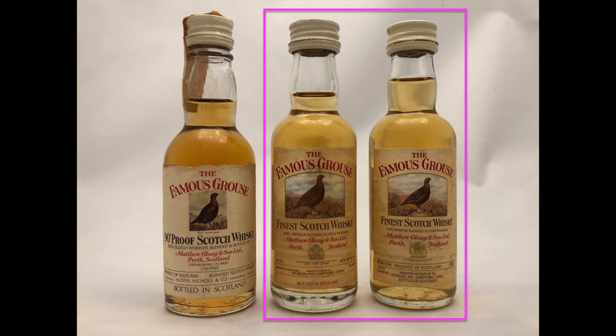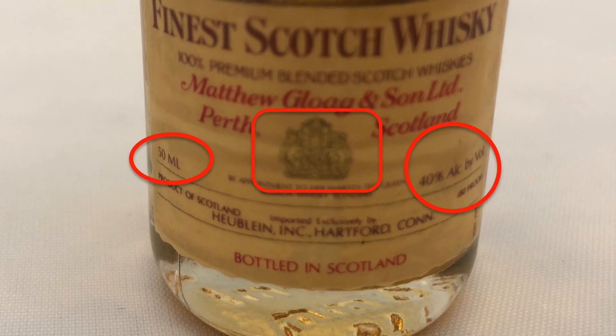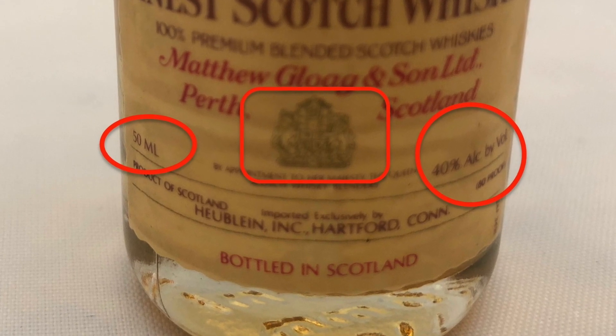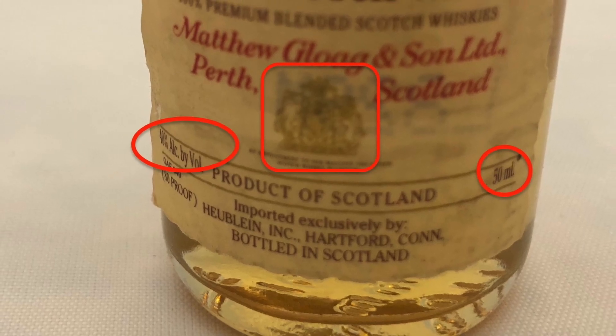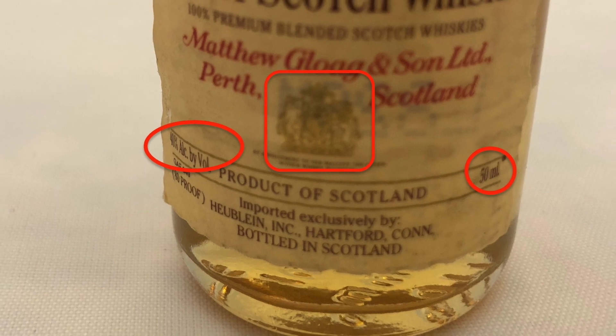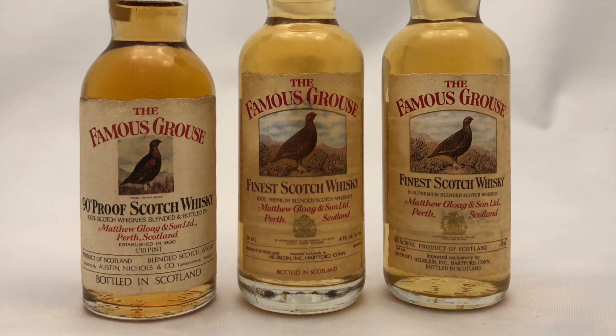The two minis have similar characteristics but in a slightly different arrangement on the label. They both have an out-of-focus Royal Warrant from the Queen right in the middle. They both measure alcohol by volume as opposed to proof, and they both measure liquid volume by milliliters — putting them both in the 90s or later. They both have a laser code, one here and one there.